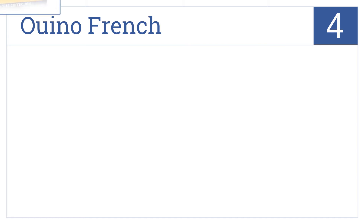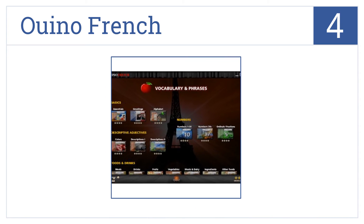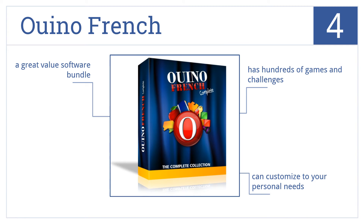Halfway up our list at number 4, We Know French has over 300 easy-to-use lessons with 70 pronunciation exercises to enhance your speaking skill level and get you conversation ready. It has hundreds of games and challenges and you can customize it to your personal needs. This is a great value software bundle.